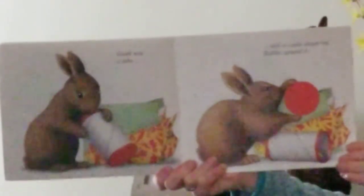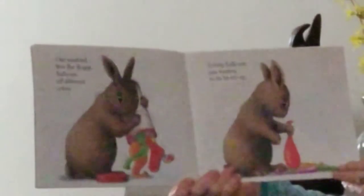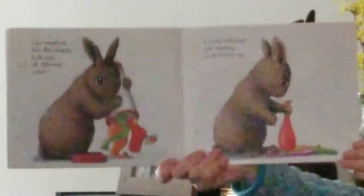Rabbit opened it. Out tumbled five flat floppy balloons, all different colors — lovely balloons just waiting to be blown up.